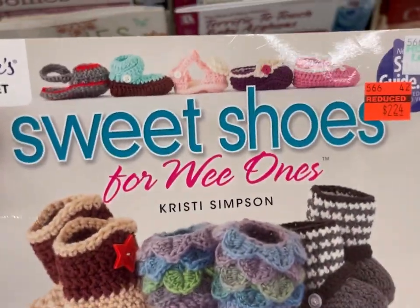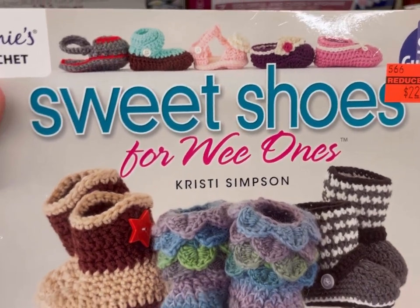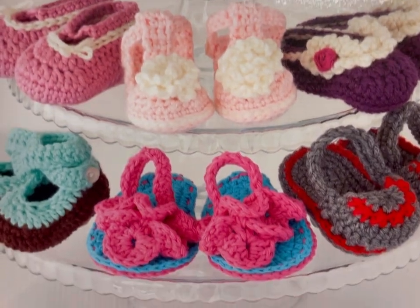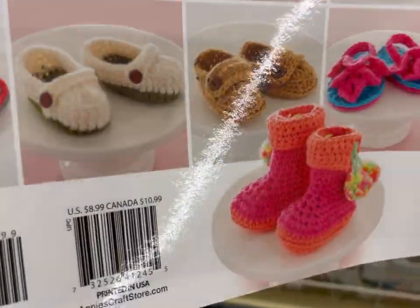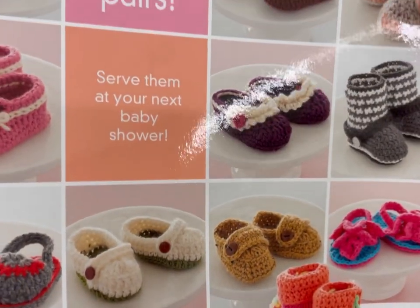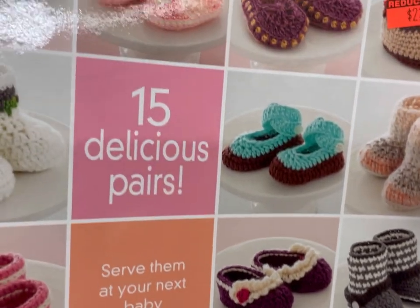Sweet Shoes for Wee Ones — this is crochet from Annie's. These were very, very cute. Look at those dragon scale boots, and cute little sandals. I gotta say those dragon scale boots are pretty on point. Very cute.